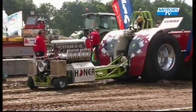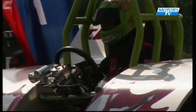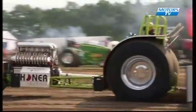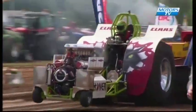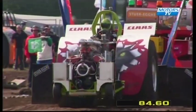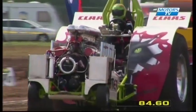Next tractor is Green Monster, driven by Tobias Horskamp from Germany. V12 Allison configuration on this machine. A little bit bouncy in the run — I think that may have cost him metres. Final distance of 84 metres and 60 centimetres. So not today for Tobias.